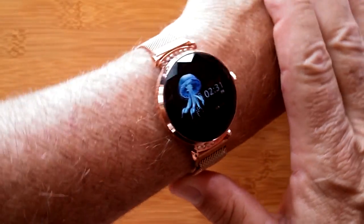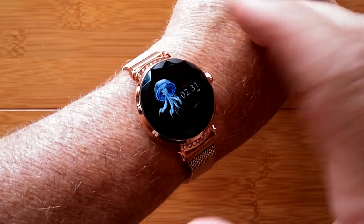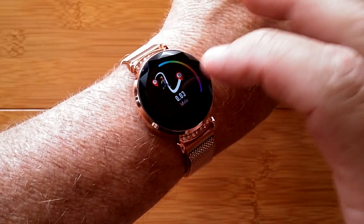Don't let the design fool you — this attractive smartwatch is actually a ladies' fitness watch. In addition to time and a variety of watch faces, you have step count, calories burned, and distance traveled.